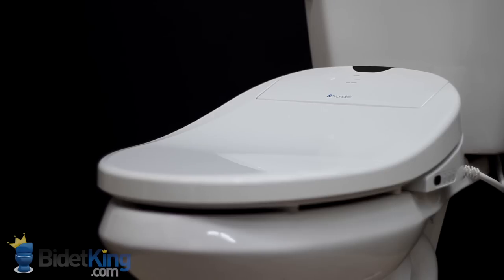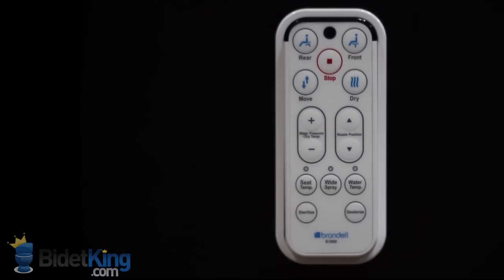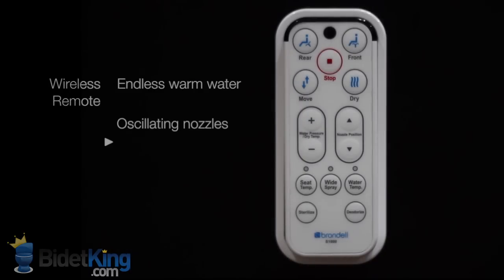With its on-demand water heater, the Brondell Swash 1000 provides an endless warm water wash while being energy efficient.